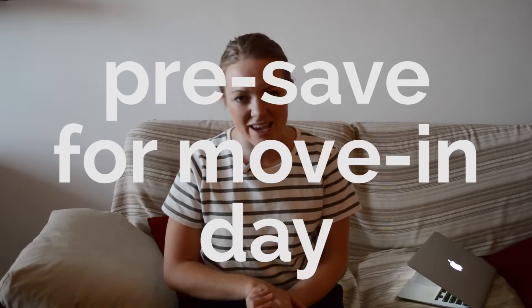Tip number five: save and pre-save, because move-in day is probably going to be the most expensive. You'll likely have to put down a deposit — anywhere from one to three months' rent — which you'll get back at the end of your lease, but you need the funds upfront. You'll also need your first month's rent, possible move-in fees, administrative fees, and moving costs if you hire movers. Set up a separate bank account and start stashing cash for this expensive time.